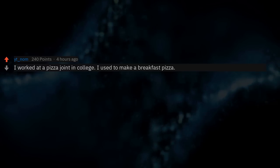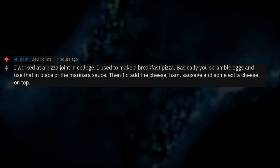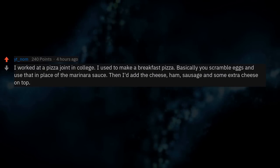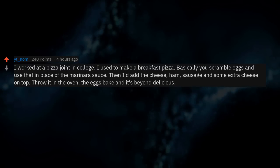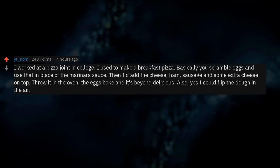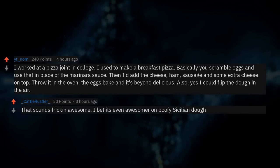I worked at a pizza joint in college and used to make a breakfast pizza. Basically you scramble eggs and use that in place of the marinara sauce, then add the cheese, ham, sausage, and some extra cheese on top. Throw it in the oven — the eggs bake and it's beyond delicious. Also, yes I could flip the dough in the air, which sounds freaking awesome. I bet it's even better on puffy Sicilian dough.